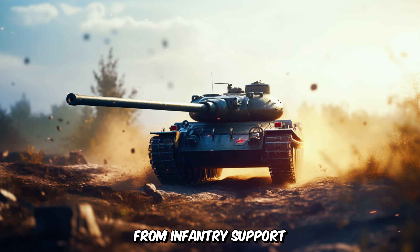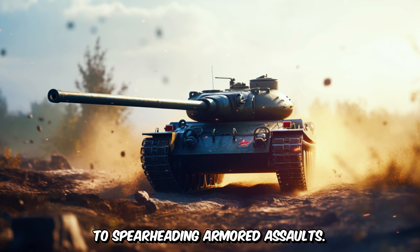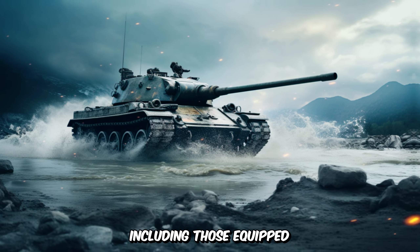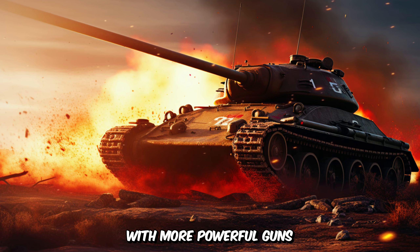The M4 Sherman's versatility and reliability made it a valuable asset for Allied forces, who used it in a wide range of roles from infantry support to spearheading armored assaults. The Sherman's adaptability allowed for numerous variants, including those equipped with more powerful guns and flamethrowers, enhancing its effectiveness in various combat scenarios.